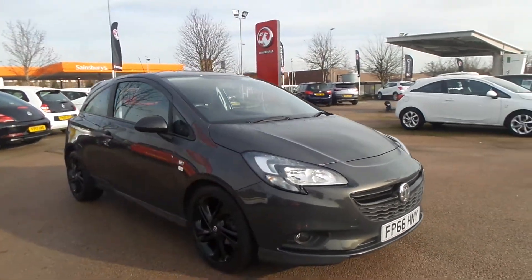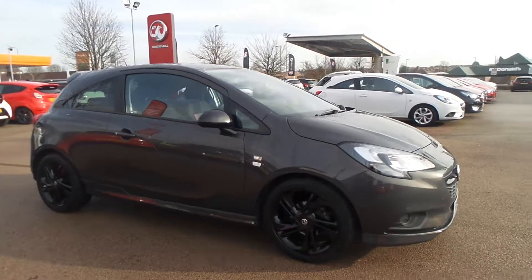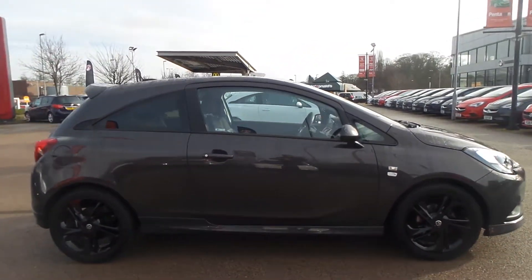Welcome to Pentacon in Nottingham, and this is our 2016 Vauxhall Corsa Limited Edition. It has a 1.4 litre petrol engine.